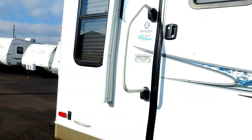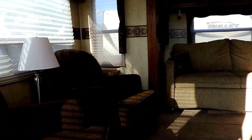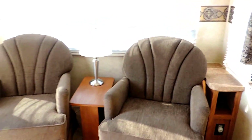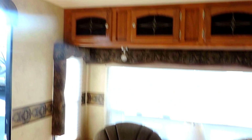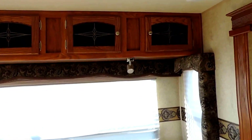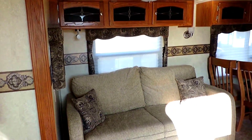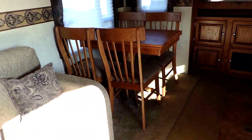We'll walk in the back door. Beautiful rear living room with two nice easy chairs, a couple end tables, a lamp, beautiful overhead cabinets, and day-night shades throughout the whole unit. The super slide on the left has a nice sofa that makes into a bed. Sofa cushions are absolutely perfect. The carpet looks excellent.